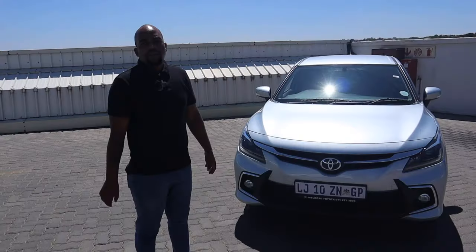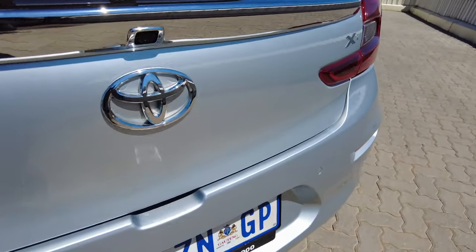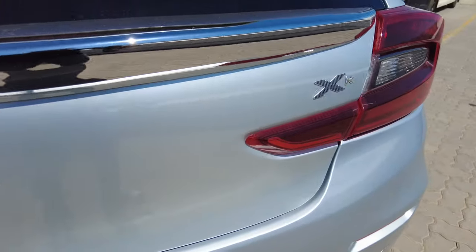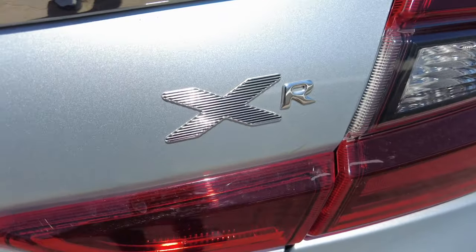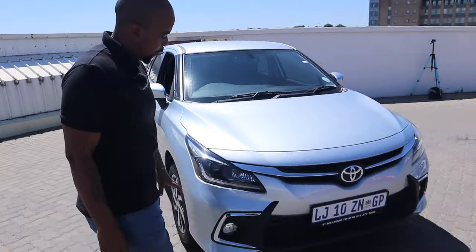So my brother told me I pronounced the name wrong. It's the Starlet — the 2023 Toyota Starlet XR Edition. This particular spec is the automatic, and being the XR, ladies and gentlemen, this is the top of the range. Let me take you to the vehicle and show you what comes on this spec.